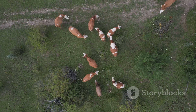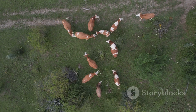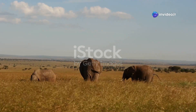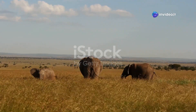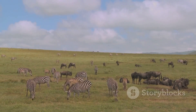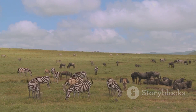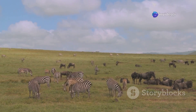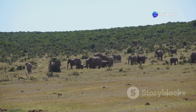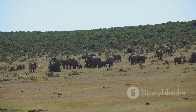Despite their differences, artiodactyla and perissodactyla share some remarkable similarities. Both groups include some of the largest land mammals on earth, showcasing the success of their ungulate adaptations. From the towering giraffes of Africa to the mighty bison of North America, these animals have conquered diverse habitats across the globe. Their size, strength, and ability to utilize plant matter effectively have made them key players in their respective ecosystems.